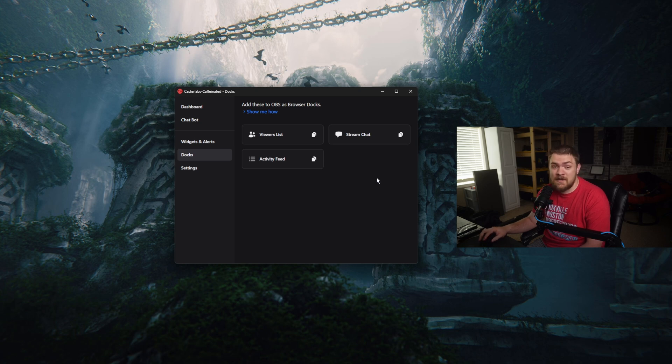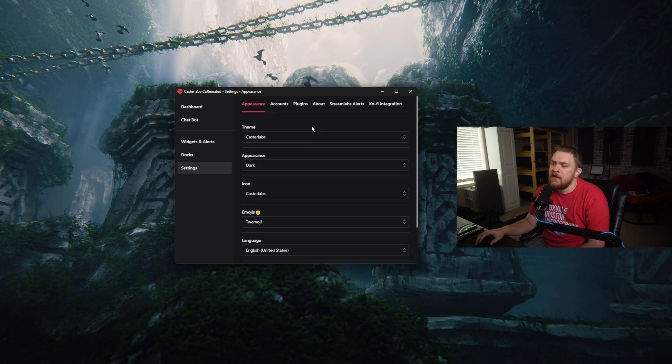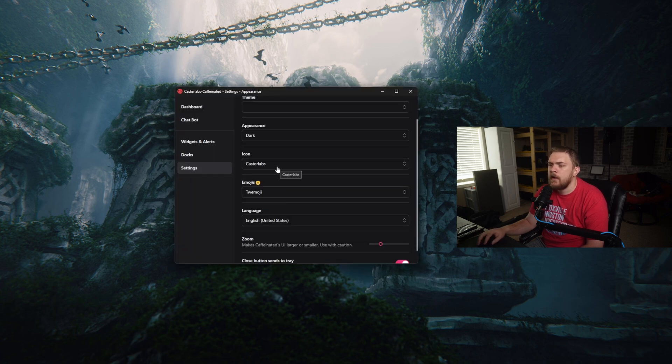Now let's go into the settings because this is where it gets kind of fun. There's a lot of different stuff you can do in here. Actually I'm seeing something new for the first time — I did not know they had Ko-fi integration, which is kind of cool. We've got different themes; if you wanted to switch up the look, you can go through there. We do have light and dark modes and we can also change the icons.